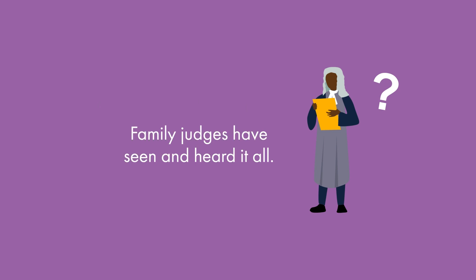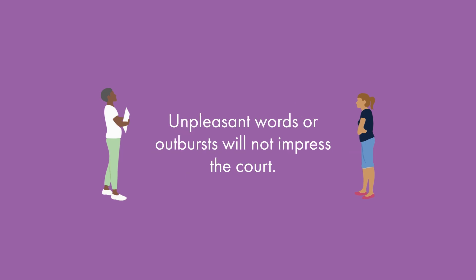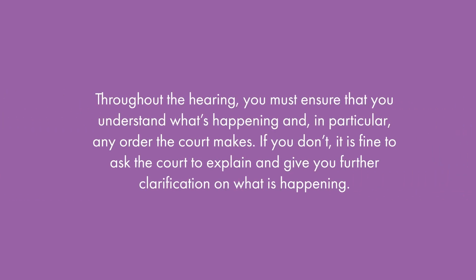Family judges have seen and heard it all. Emotions can run high during the hearing but it is important that you remain calm at all times. Unpleasant words or outbursts will not impress the court. Instead, focus on being polite to everyone involved, whatever your true feelings. Do not interrupt the judge, however much you want to speak out — you will get your chance to talk. Throughout the hearing you must ensure that you understand what's happening and in particular any order the court makes. If you don't, it is fine to ask the court to explain and give you further clarification.